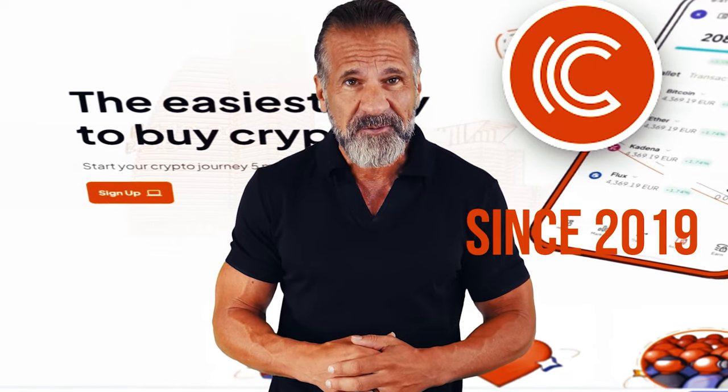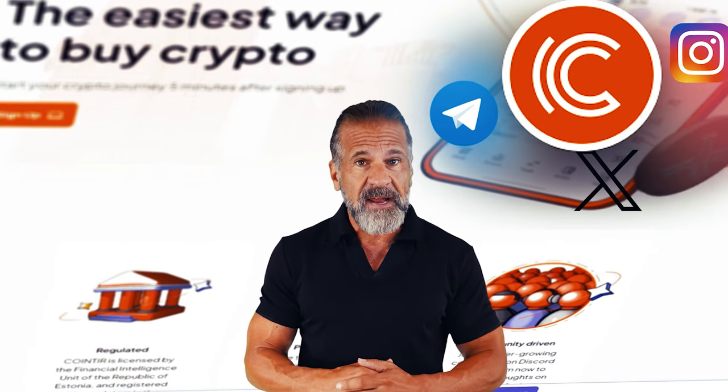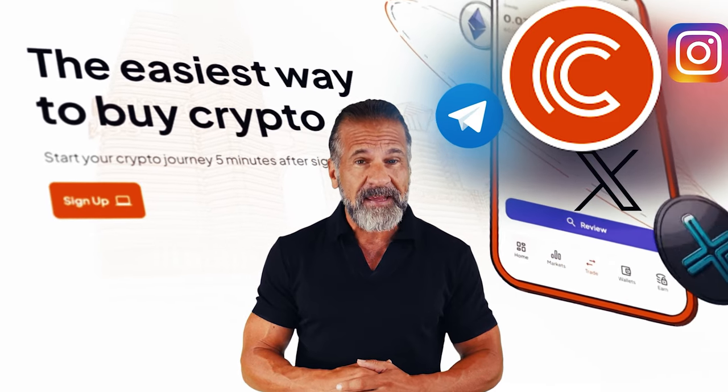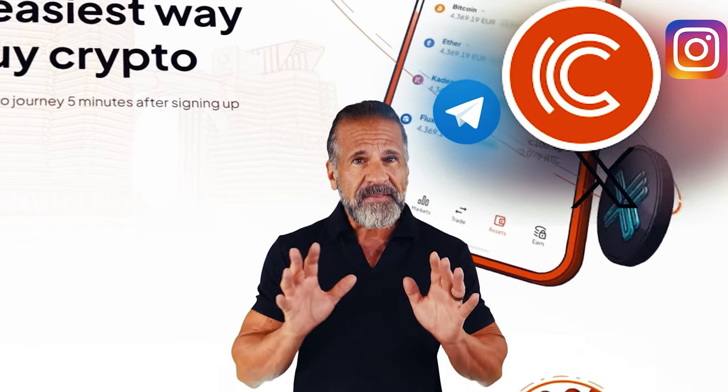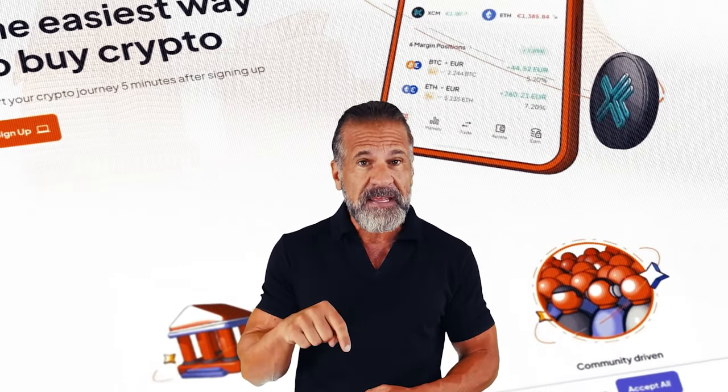We'll start with Binance, the largest cryptocurrency trading platform since 2017 with a strong social media presence. The second exchange we'll use is CoinTier, a well-recognized platform in the crypto world since 2019, with a solid following on Instagram, Telegram, and Twitter, and high ratings on Trustpilot. Now that you know about the exchanges, you're ready to start making money. Remember, links to both exchanges are in the video description.